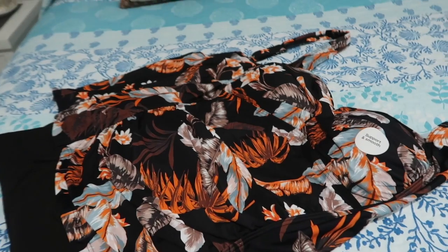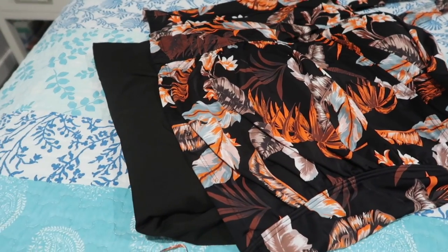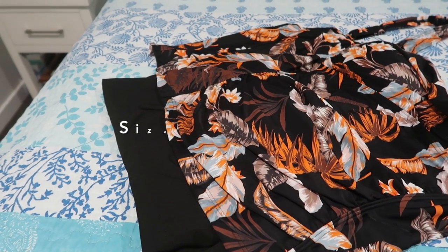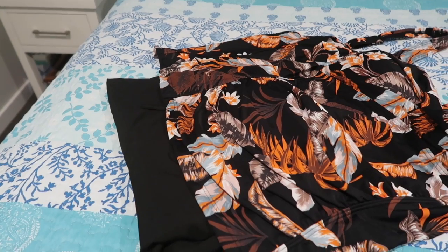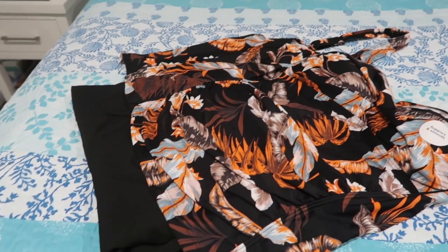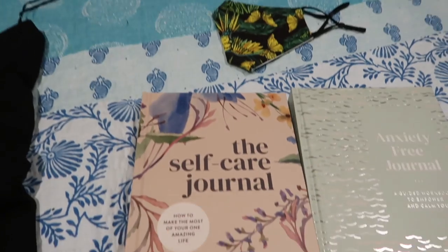I bought myself a bathing costume which is a top and shorts. I don't want a one-piece — I think I'm getting past the bathing costumes where they're really high cut in the thigh. So I thought this will do, and it's shorts.